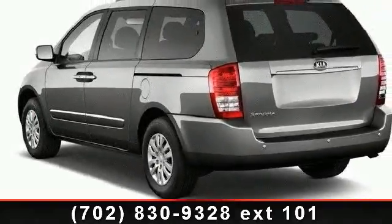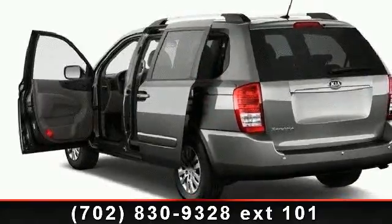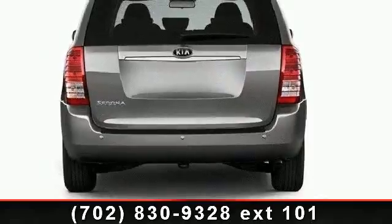Passenger vanity mirror, bucket seats, cruise control, CD player, 4-wheel disc brakes, power mirror, child safety locks, MP3 player, and wheel covers.